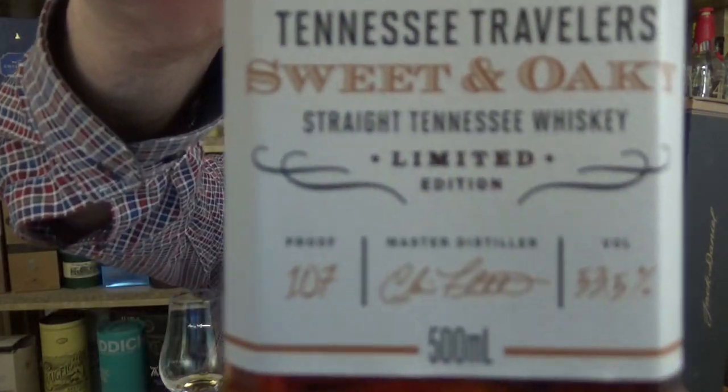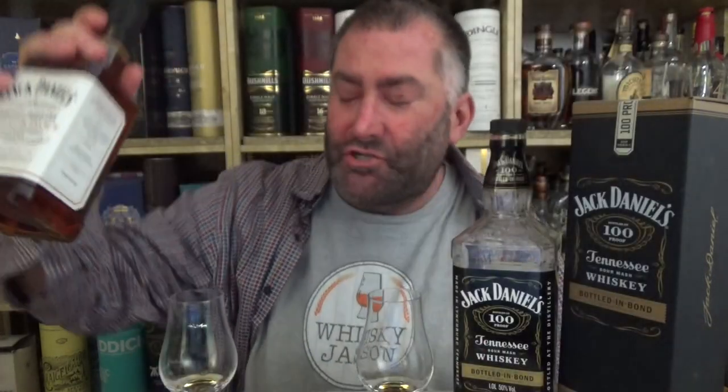Many master distillers say that 107 is the best proof for a bourbon. By the way, look at this signature on the bottle — the master distiller, Chris Fletcher if I remember correctly — he has his name on here. I looked everywhere on this older bottle and box and cannot find the distiller's name anywhere. Is that something new now? I don't know, but is it really important to today's bourbon and Tennessee whiskey drinking community?